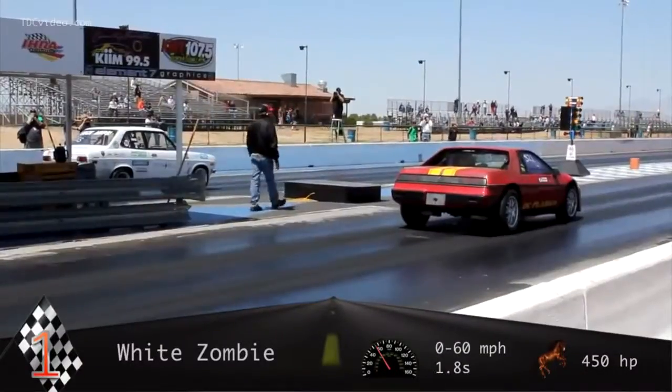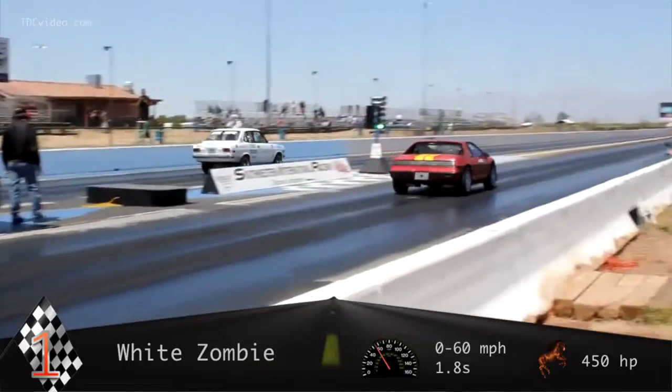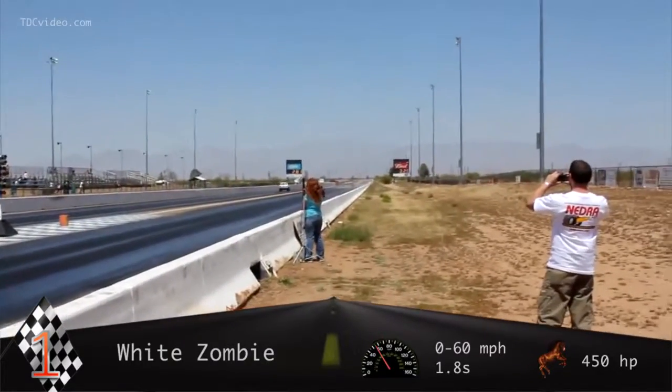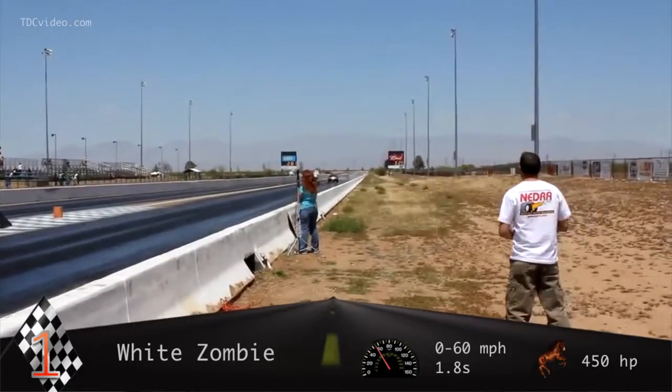And this built-for-the-drag-strip, one-of-a-kind, heavily modified 1972 Datsun uses a $100,000 prototype battery used by US Navy helicopters.